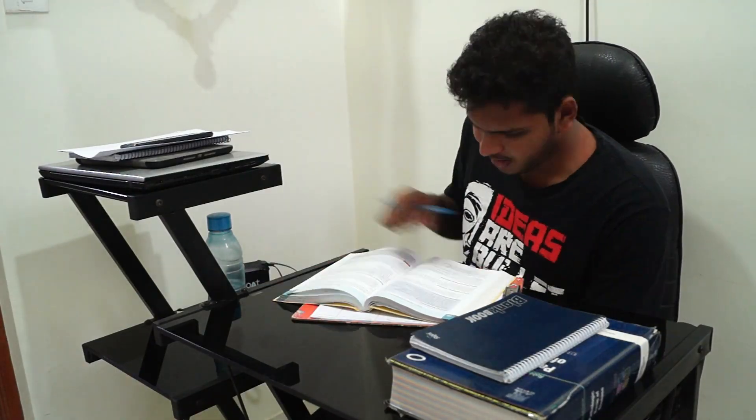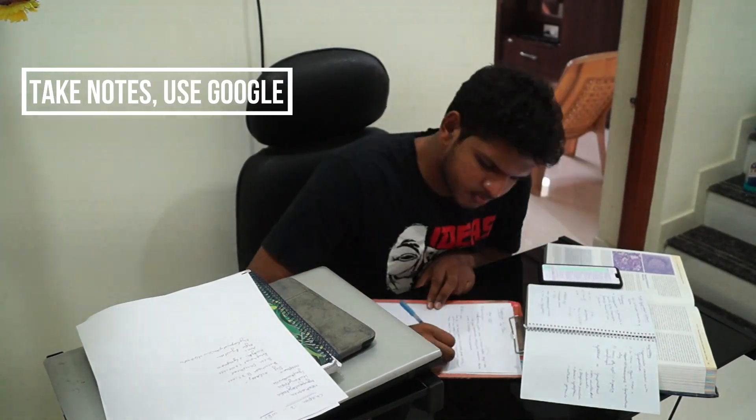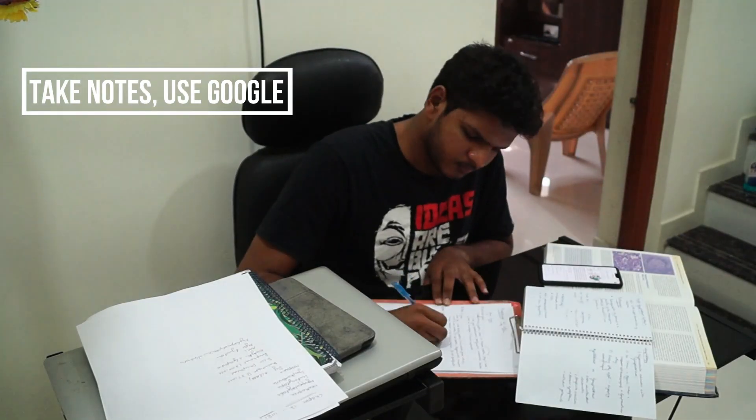I worked my way through acute myeloid leukemia, chronic lymphocytic leukemia, prolymphocytic leukemia, Hodgkin's lymphoma, etc. Soon I had studied all of them.